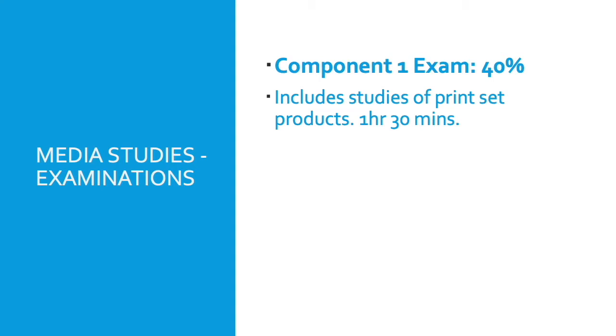In Section B of that exam, they look at products such as The Archers or Fortnite, and it can be a selection of one of these, with a few brief questions based on audience appeal for those as well.